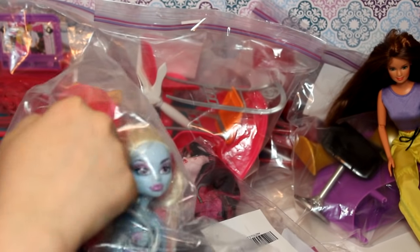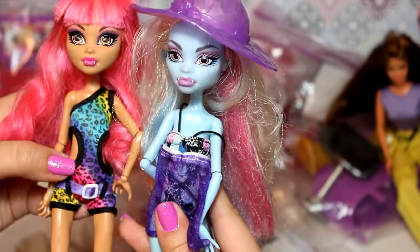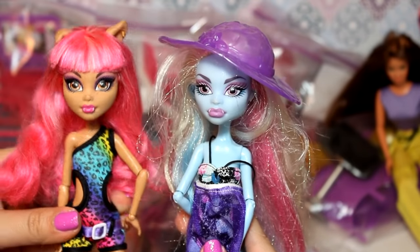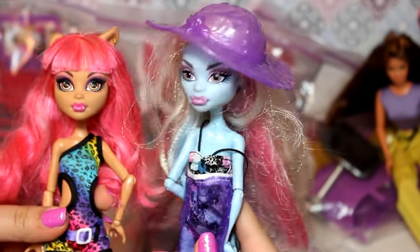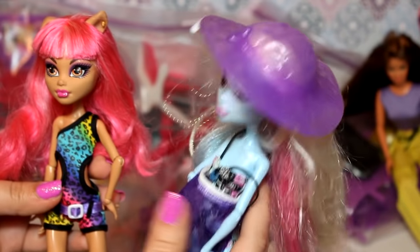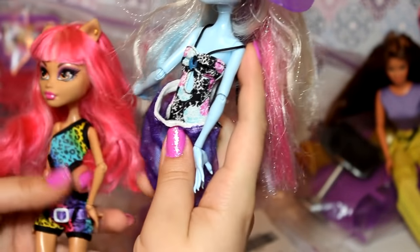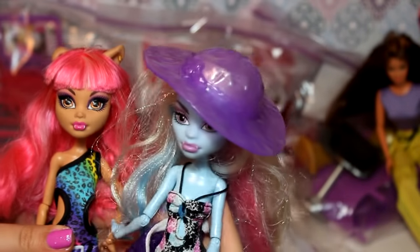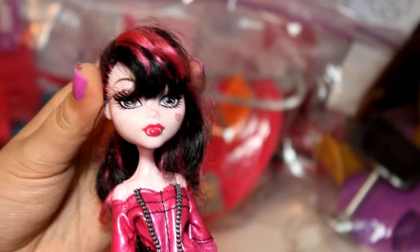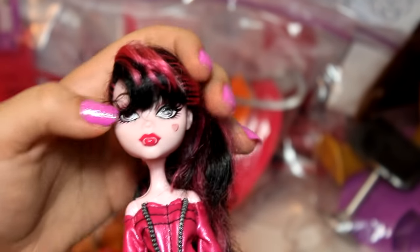I also found a few Monster High dolls. I got Howleen from 13 Wishes, and I believe she's wearing Gloom Beach Clawdeen's outfit. Then we have Skull Shores Abbey, and she came with her hat and a complete outfit, shoes included. They're in pretty good condition. I also got this Draculaura doll — she's in very good condition, might need a little hair fix-up, but she came with a complete outfit, all her joints, a doll stand, and a hairbrush.